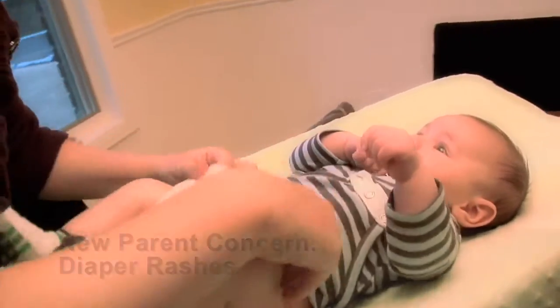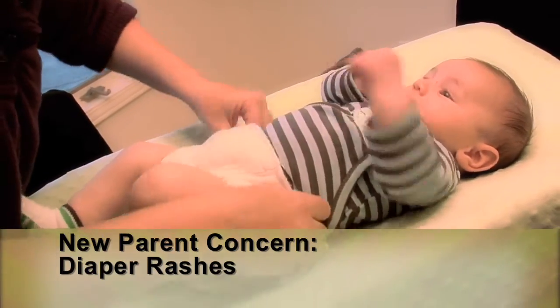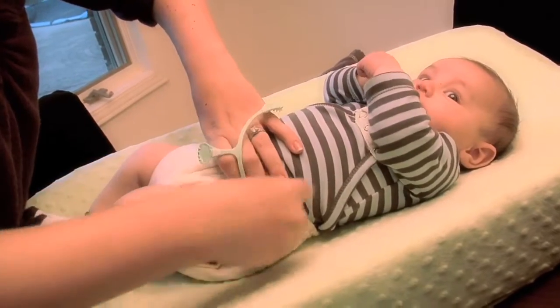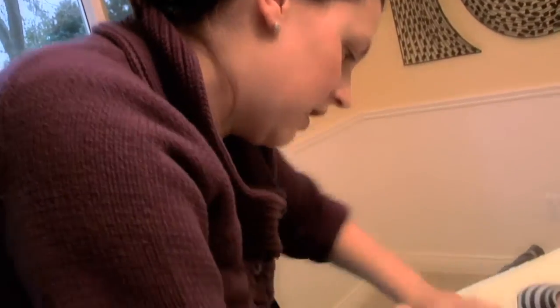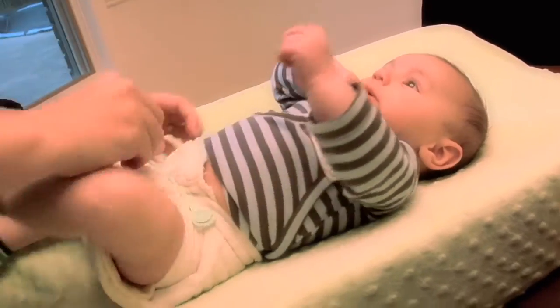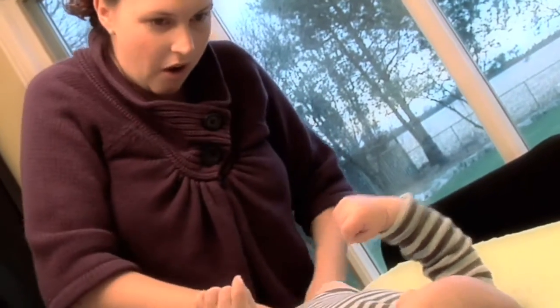It's important to keep that little bottom clean and dry. We recommend using Vaseline and not baby powder between diaper changes — that will help prevent the development of a diaper rash. And if you do see a little bit of a red spot down there, we recommend using any ointment with zinc oxide, and that will help clear up the diaper rash.